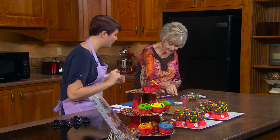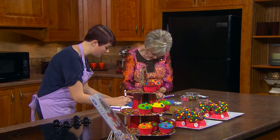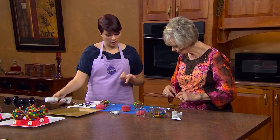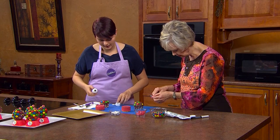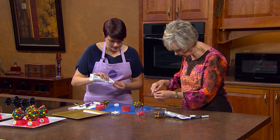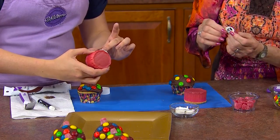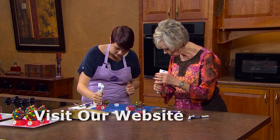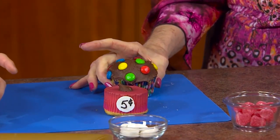I have some Necco wafers, and using food-safe writing pens — food safe, that's the key, these aren't our regular markers — just write 'five cents,' 'one cent,' whatever you'd like to write on there. One side's blank. And if you have a little fondant, you can also use fondant to make this. Using our chocolate icing we'll just attach everything together and that'll stick to the front of our red cupcake on the stand.